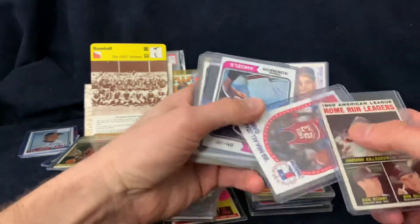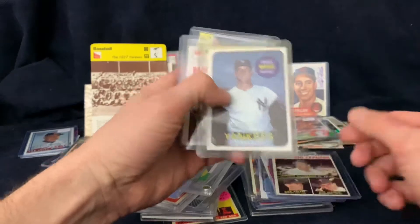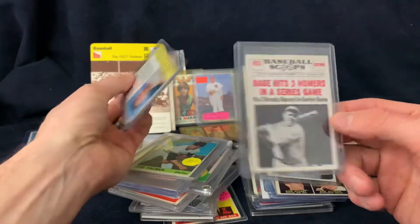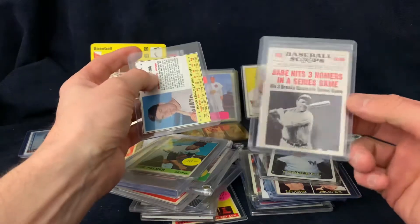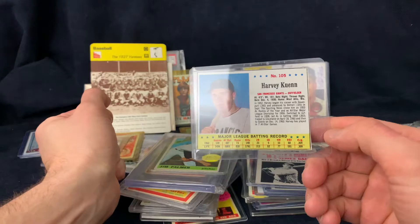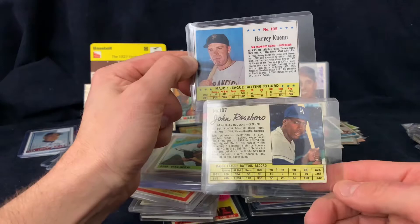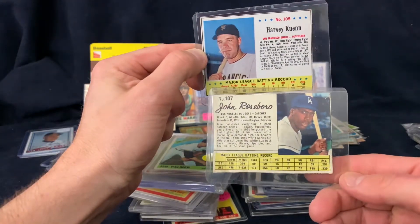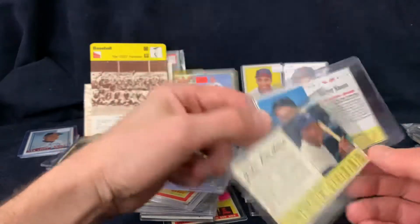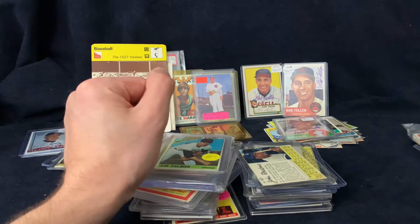We had some dollar cards - nothing major, just some vintage stuff. There's a Babe Ruth Scoops card, which is actually probably a $25 card. And some of these post or Jello cards - I'm just taking a chance on these for a couple bucks. Some of these are short-printed, so maybe at least one of those is short-printed - we'll have to find out.